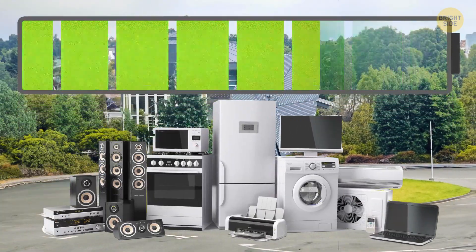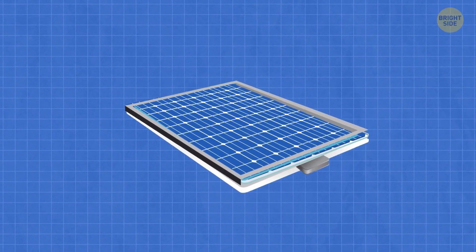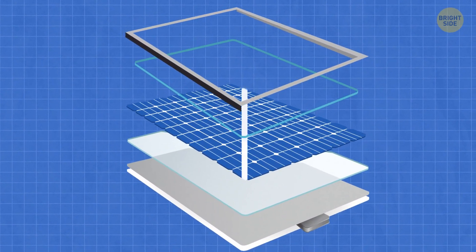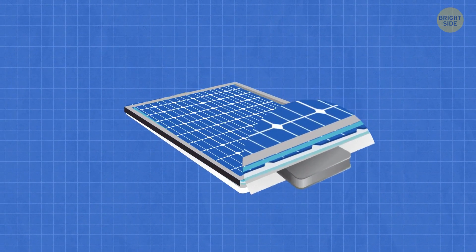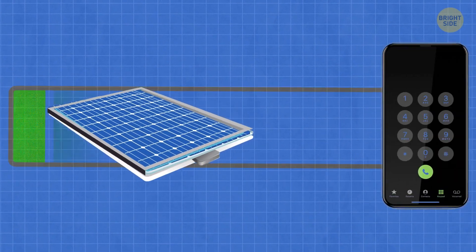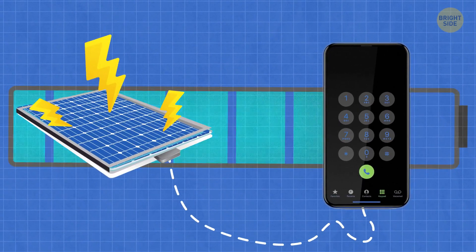So how do solar trees work in general? They absorb sunlight with their leaves. The leaves are photovoltaic, which means they convert light into electricity. The electricity then goes down through the central pillar that looks like a trunk and ends up in an internal battery. Some designs have rotating panels that move throughout the day so the tree can catch more sunlight and, by that, produce more electricity.